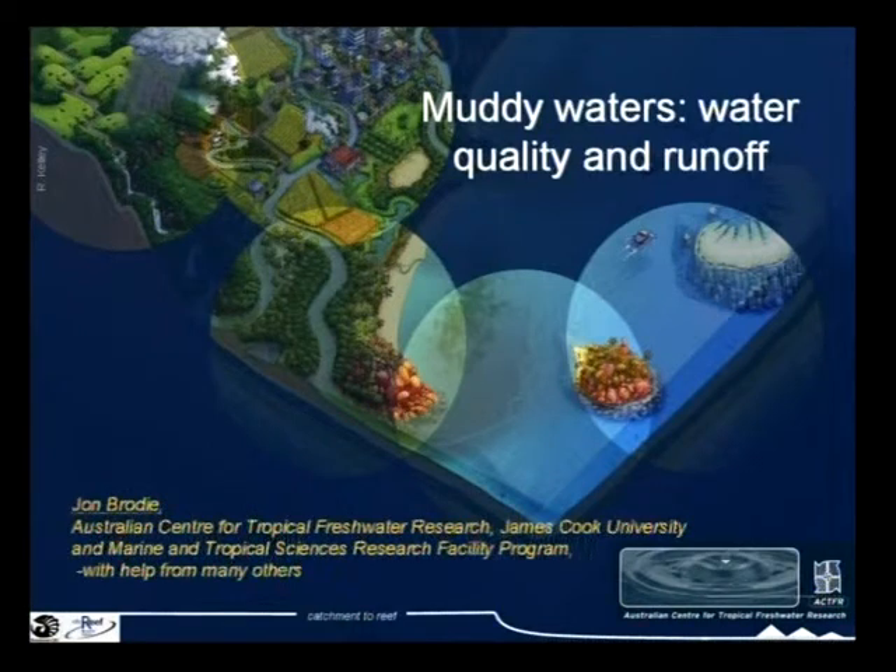The Australian Centre for Tropical Freshwater Research, which, despite its title, also does work in the marine environment, is at James Cook University in Townsville. I'm also strongly associated with the Marine and Tropical Sciences Research Facility, and I'd like to acknowledge their help in what we're doing, particularly at the moment. Much of what I'm going to talk about dates back to work we've been doing for the last 20 years or so.